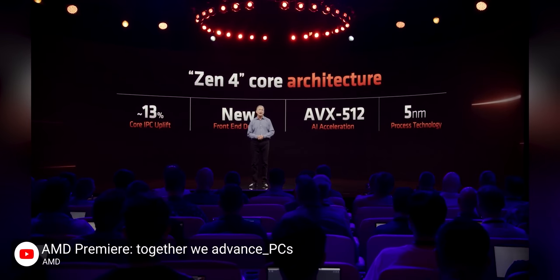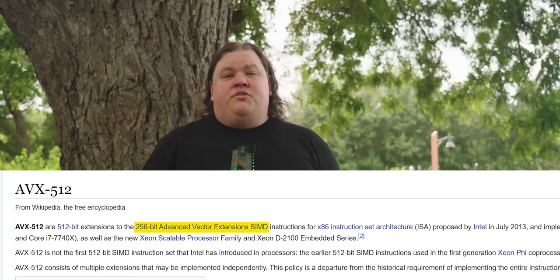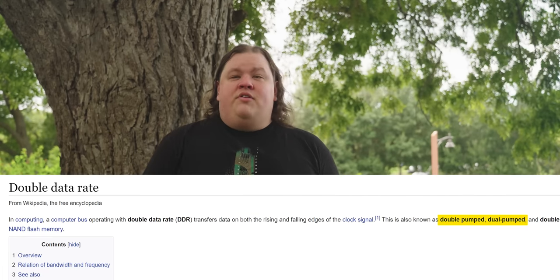New features include the infamous AVX-512 that Intel deprecated for Alder Lake. Instead of using up die area with dedicated space for this, AMD is using the existing 256-bit structures in a double-pump or DDR arrangement, which they say causes fewer clock speed fluctuations, as all those transistors are constantly changing state and crunching on those vast numbers.